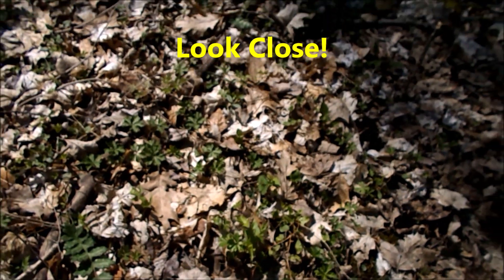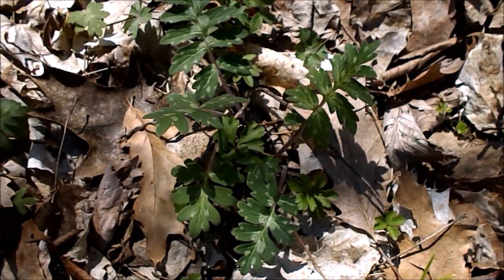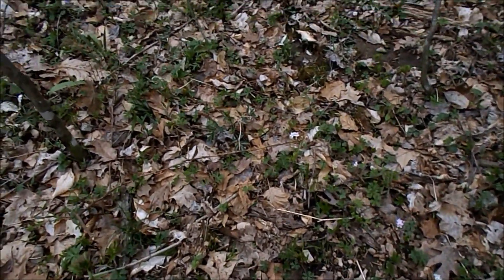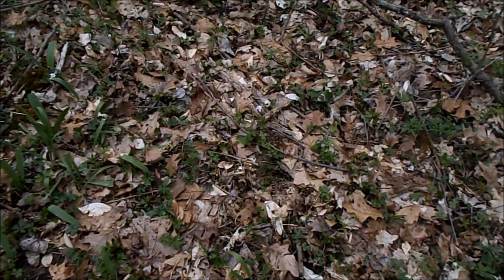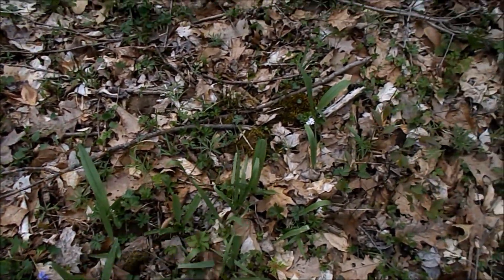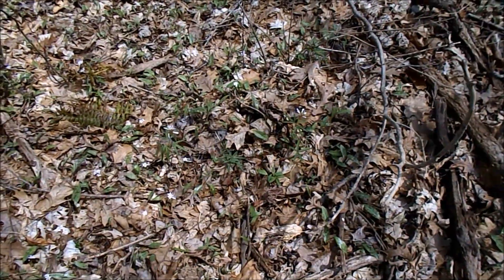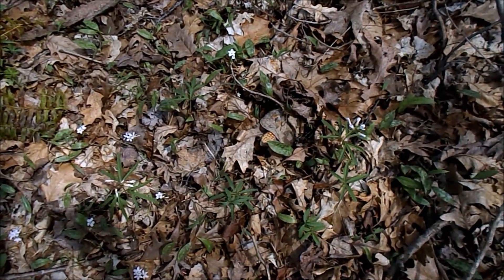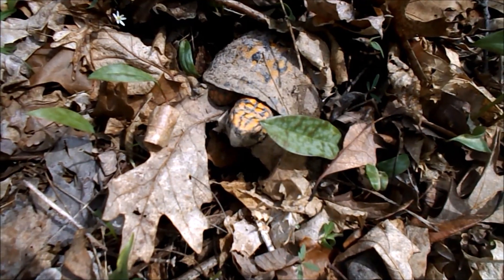I'd probably get in trouble because it's a Walmart sack and it doesn't breathe — woolen britches. A couple of ramps. This isn't a mushroom but just as fun. Can you see him yet? Mr. Box Turtle.